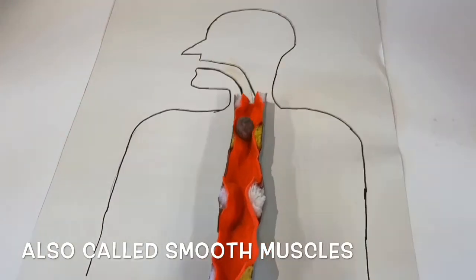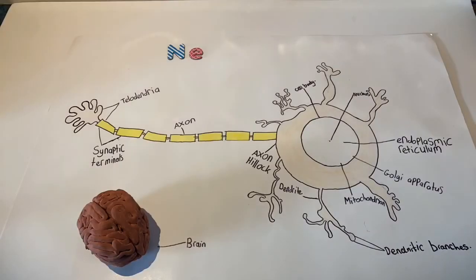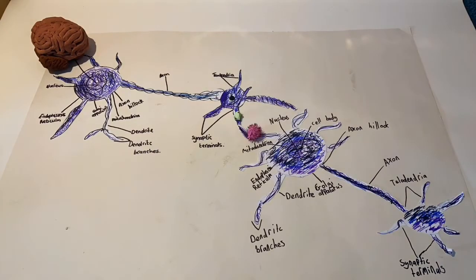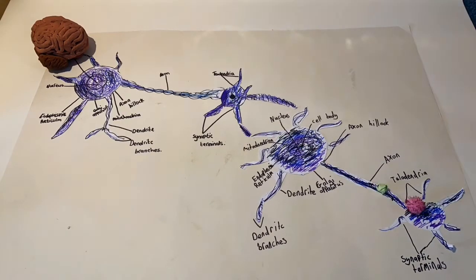Involuntary muscle cells work without you having to think about it. An example of this is peristalsis. Nerve cells make up your brain and carry information from your brain to other parts of your body, such as muscles, and back again.